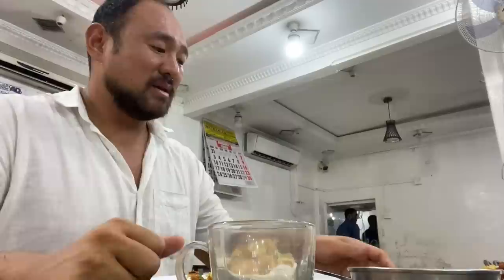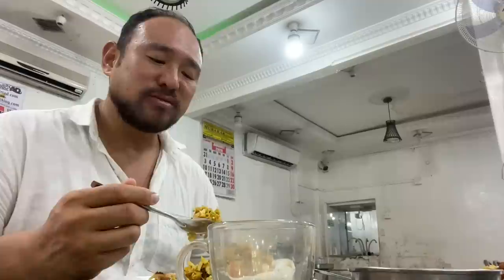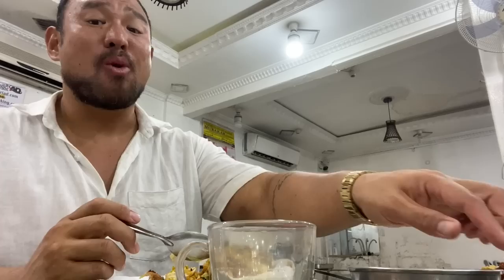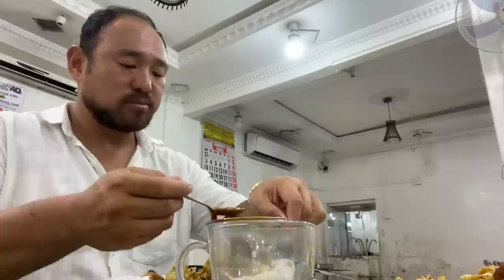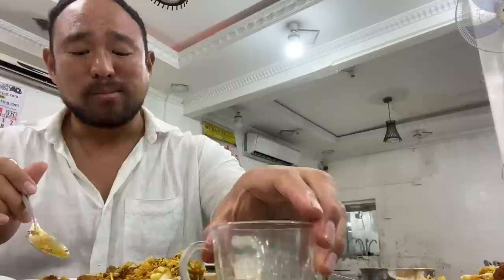Okay, first bite — both in this Kottu. Good texture, good flavor. Really good flavor. Try the sauce though — very good. That's a true test. Good gravy.